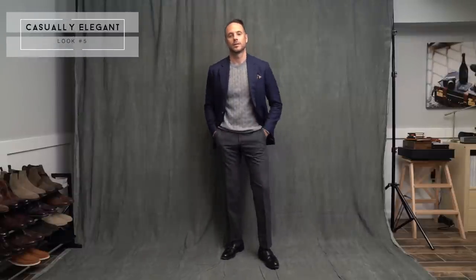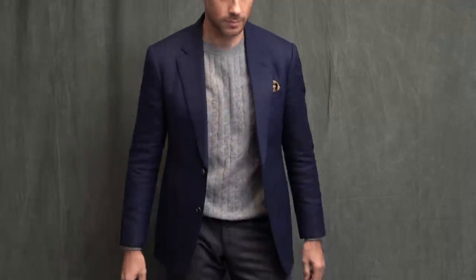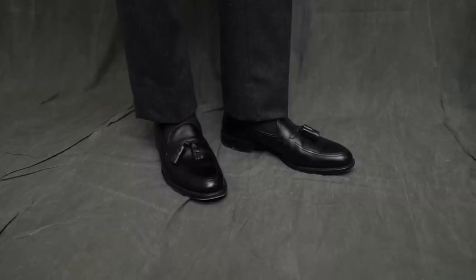Now if you are waiting for me to pair the jacket with some dark jeans, I'm sorry to disappoint you. I go back and forth on whether I think that looks right or wrong, and right now I'm leaning more towards the latter. We're going to call this look casually elegant: a great pair of charcoal flannel pants, a cashmere cable knit sweater from Luca Filoni, no collared shirt underneath just to keep it a little more casual, and black tassel loafers by Allen Edmonds.